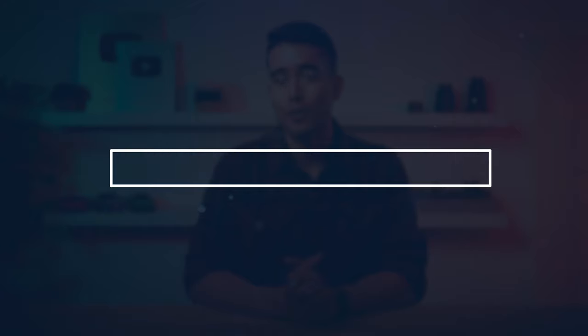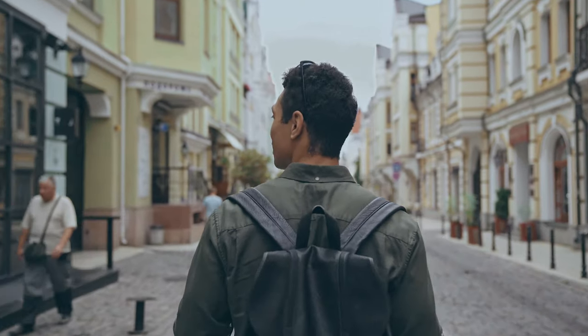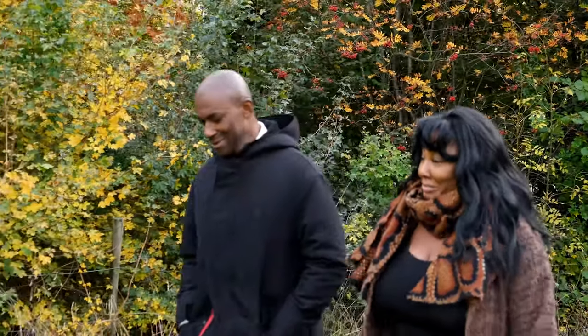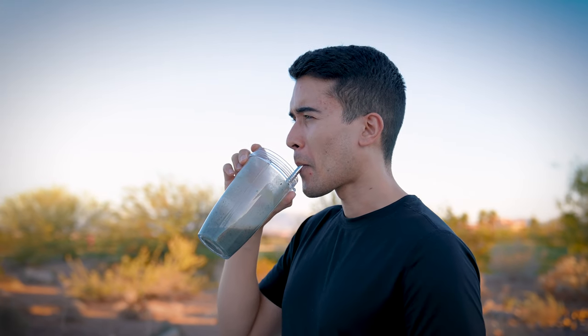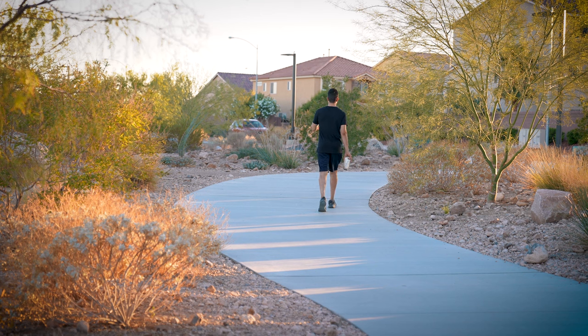First, post-meal walks are surprisingly helpful. Every Thanksgiving we'd go for a walk after dinner, and when I was younger I thought it was just some boomer behavior, but as I got older I realized I felt better after that walk. Even this low-level exercise of walking can do wonders to blunt spikes. There isn't a magic duration — it largely depends on the meal composition and how much you ate — but even 15 minutes shows significant benefits. I try to aim for closer to 30 minutes whenever possible.